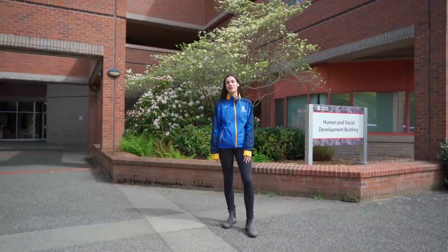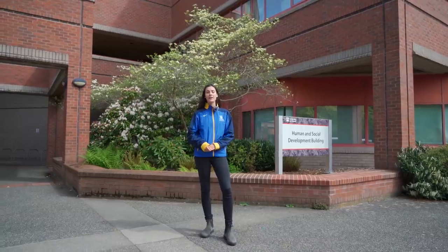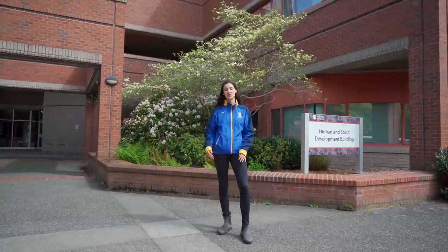Now we're standing outside the Human and Social Development building, home to child and youth care, social work, nursing, public administration, and health information sciences. On the bottom floor of this building are computer labs available for all UVic students to use.